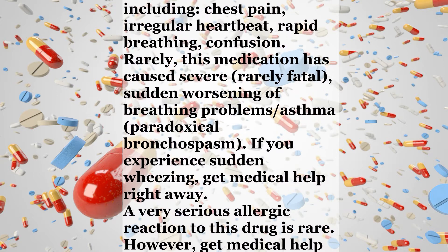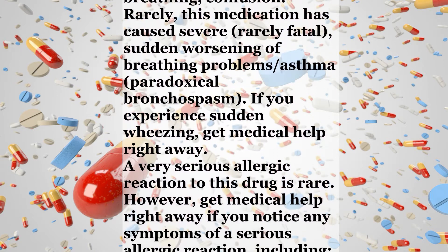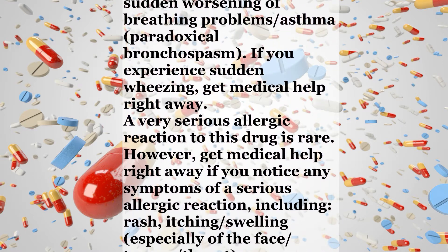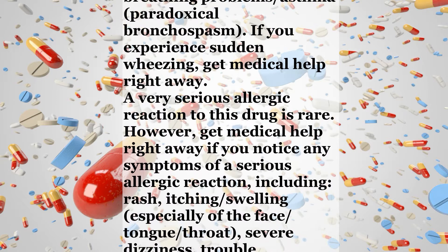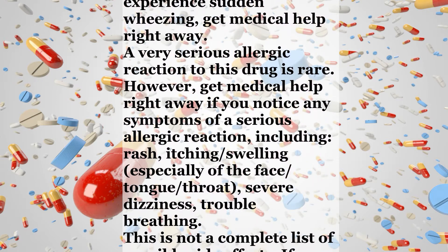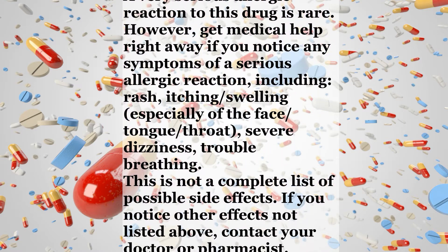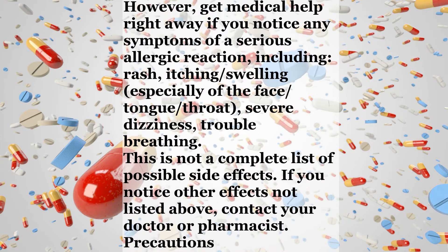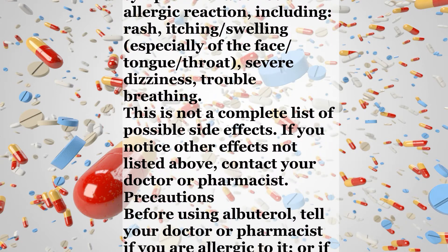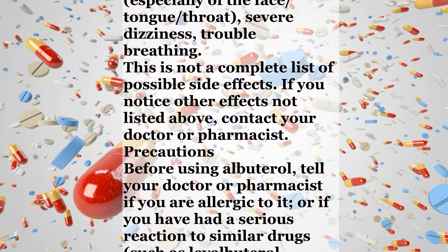If you experience sudden wheezing, get medical help right away. A very serious allergic reaction to this drug is rare. However, get medical help right away if you notice any symptoms of a serious allergic reaction, including rash, itching, swelling especially of the face, tongue, or throat, severe dizziness, or trouble breathing. This is not a complete list of possible side effects. If you notice other effects not listed above, contact your doctor or pharmacist.